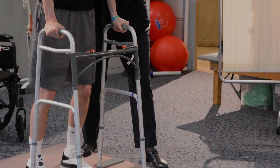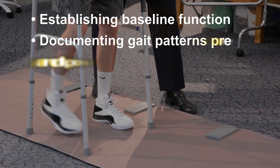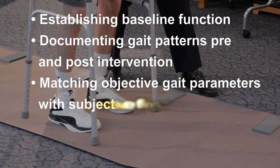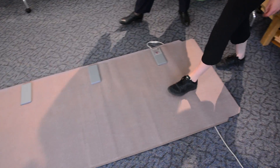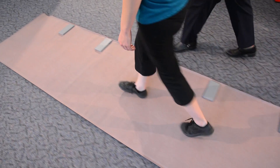Experts say Gait Right is ideal for establishing baseline function, documenting gait patterns pre- and post-intervention, matching objective gait parameters with subjective findings, and justifying decisions for devices or services provided. A step forward in gait assessment, Gait Right is used by more than 2,000 clinicians and researchers around the world.